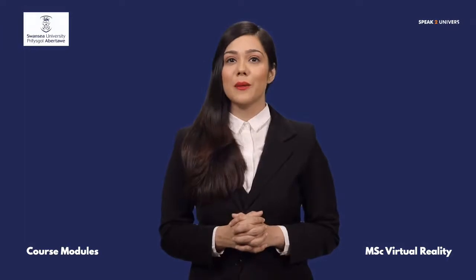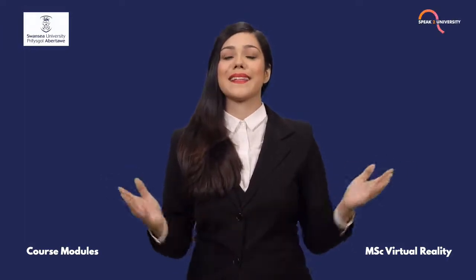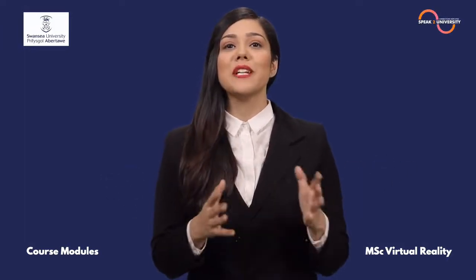To know more about the University of Swansea, speak directly to the UK University delegate now and excel in your life. Log on to speaktouniversity.com — find the link in the description.